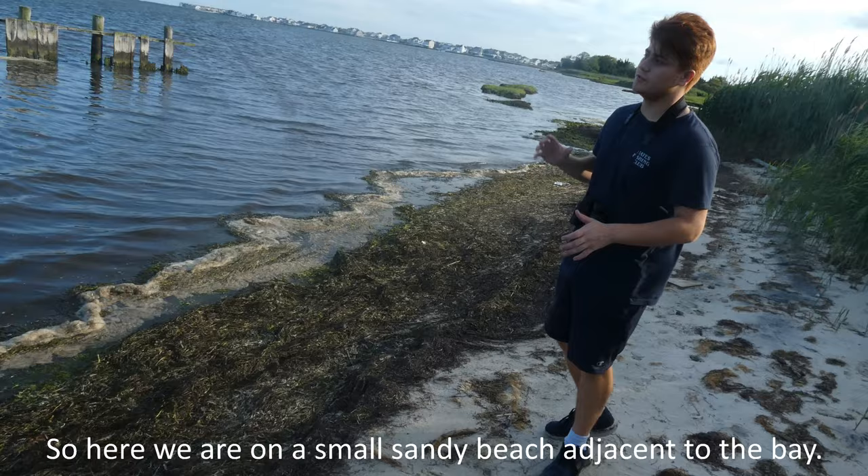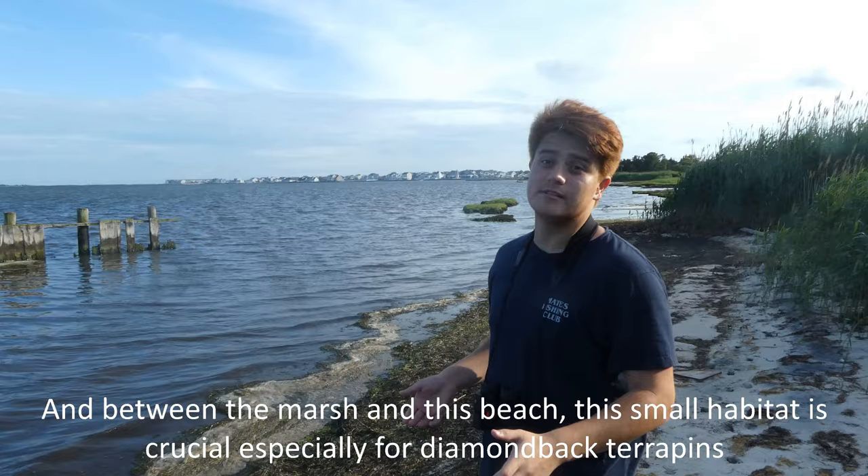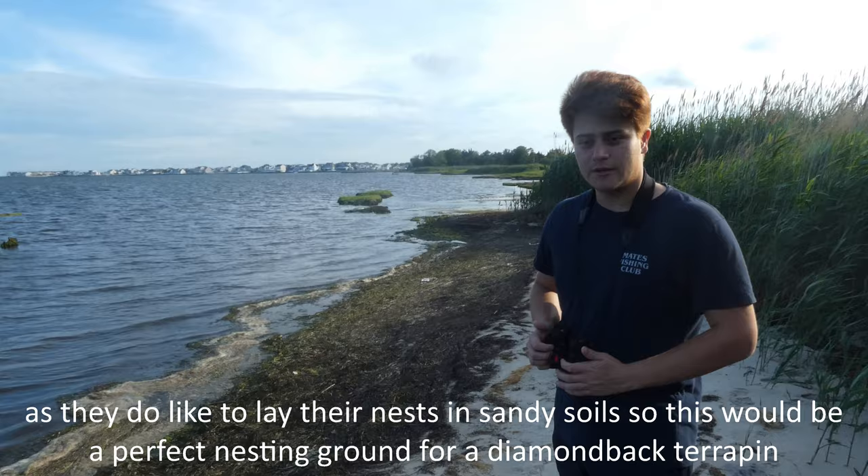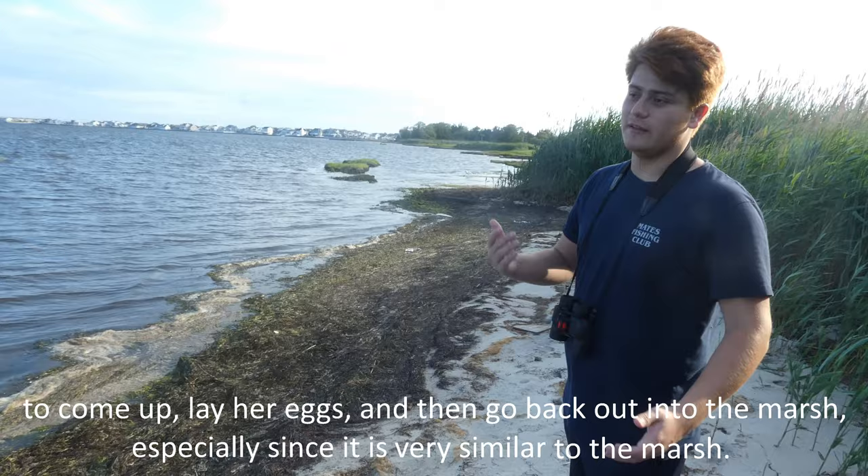Here we're on a small sandy beach that is adjacent right to the bay, between the marsh and the river. This is a small but crucial habitat, especially for diamondback terrapins, because they like to lay and nest in sandy soils. This would be a perfect nesting ground for a diamondback terrapin to come up, lay her eggs, and then go back out into the marsh, especially because of its proximity to the marsh.